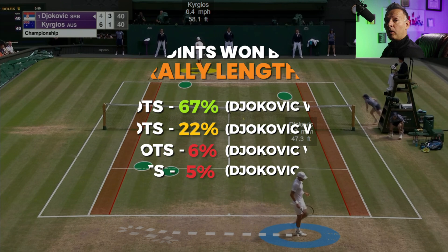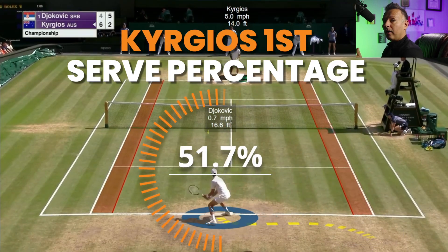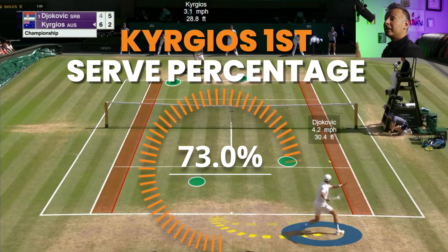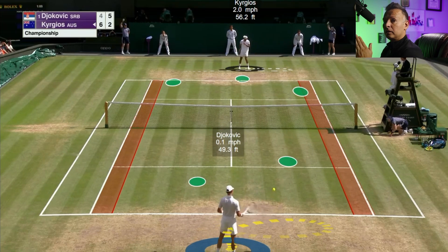So not only was Djokovic able to win the one to four shot point category against somebody like Kyrgios who serves really well, but he also won the longer points. Let's take a look at some of the things that allowed him to win not only the short points, but especially the longer ones.